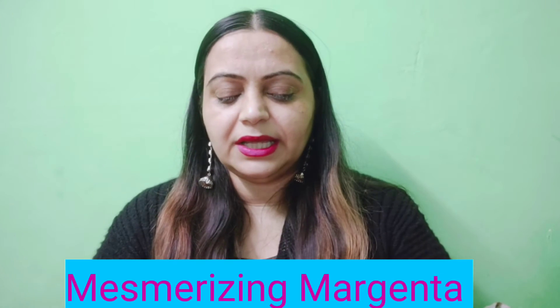Hello everyone, welcome back to my channel. Today I am going to share with you a very affordable dark creamy matte lipstick — Maybelline's Creamy Matte range shade Mesmerizing Magenta, number 680. I have previously shared divine wine, rich ruby, scarlet, azarine, and touch of spice — around 6-7 shades. This is a very beautiful color and a best seller shade, available offline and online.